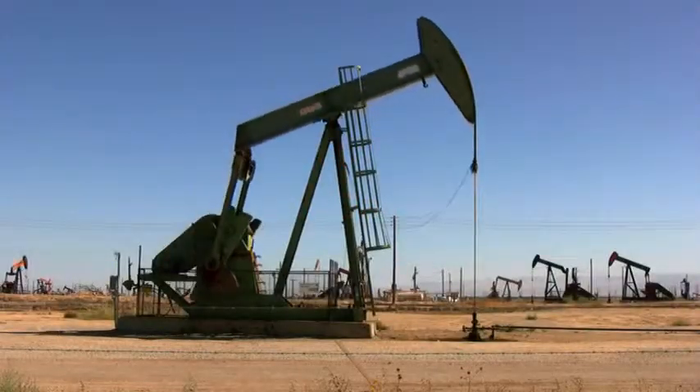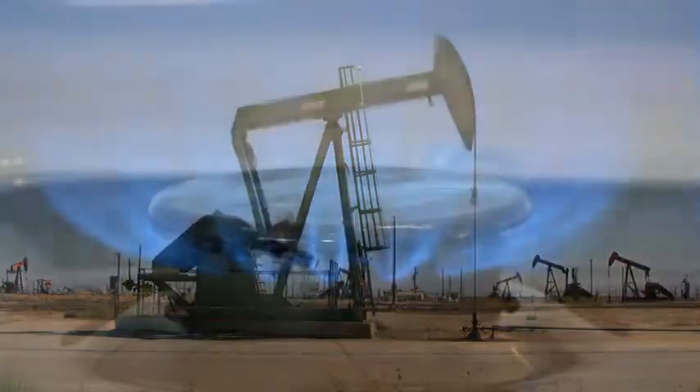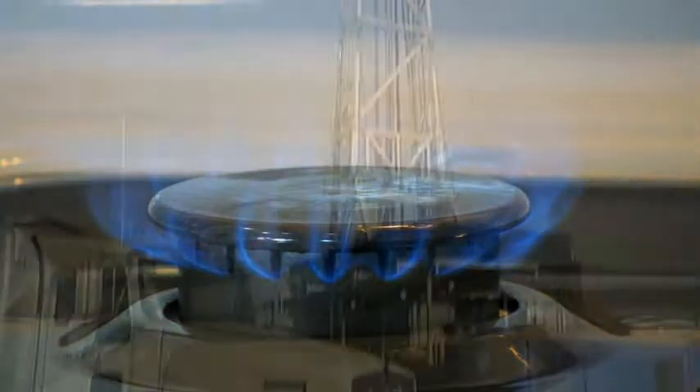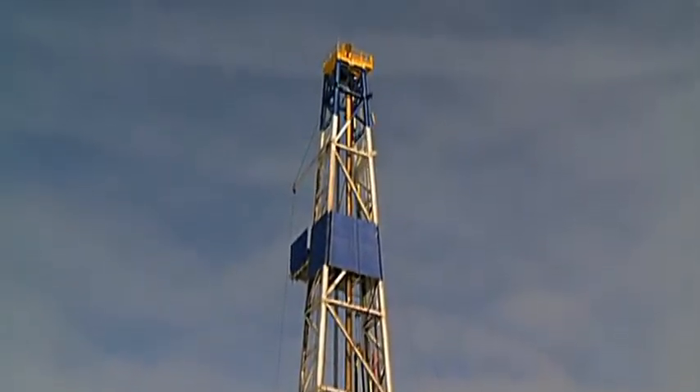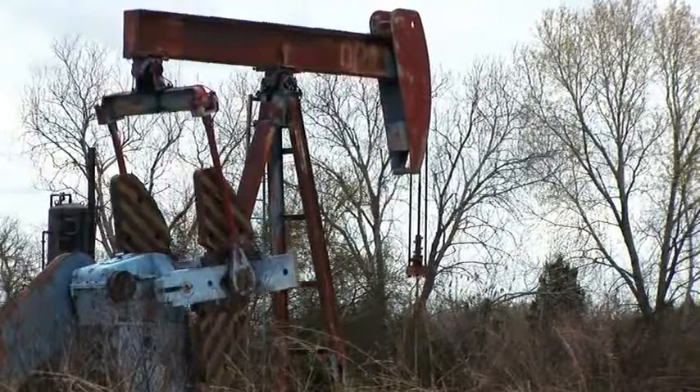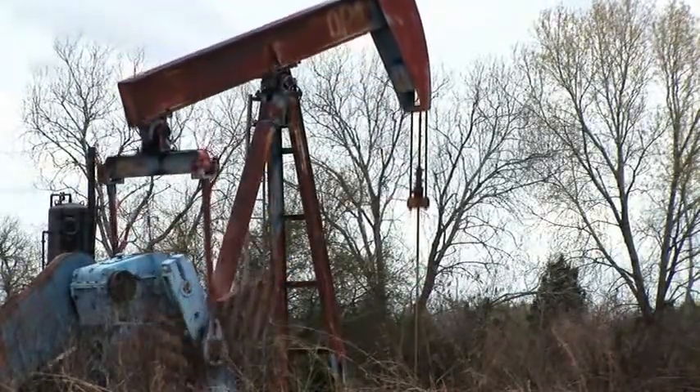Exploration and production in the oil and gas industry is driven by the need to keep up with the demand for clean, affordable energy. The industry is continuously challenged to increase resource development and production rates while reducing costs and the environmental footprint of operations.